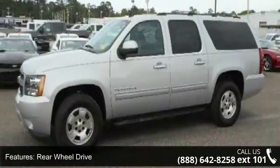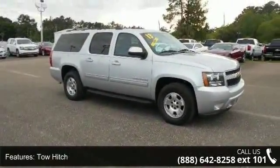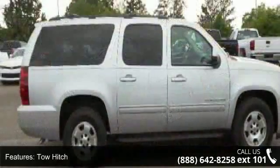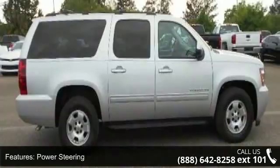This vehicle's top features include AM FM stereo, power steering, remote engine start, rear-head airbag, multi-zone AC, heated mirrors, driver airbag, and front-reading lamps.